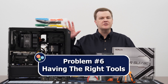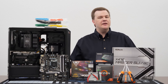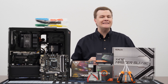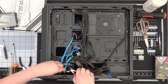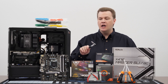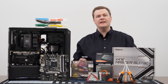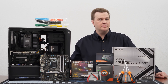The sixth problem is having the right tools. Nothing is more frustrating than trying to take something apart without the right tools — you might even break something. Many of you have a standard number-two Phillips screwdriver, but do you have small miniature screwdrivers for M.2 drives? Do you have screwdrivers with magnetic heads? That makes life so much easier. Having magnetic bits, a nice pair of cutters for zip ties, a selection of zip ties, and a small ratchet is very helpful — especially for installing motherboard standoffs in tight corners.